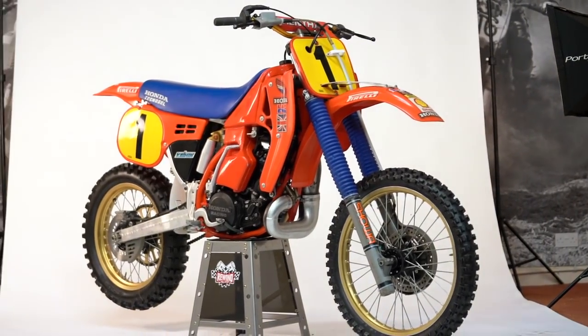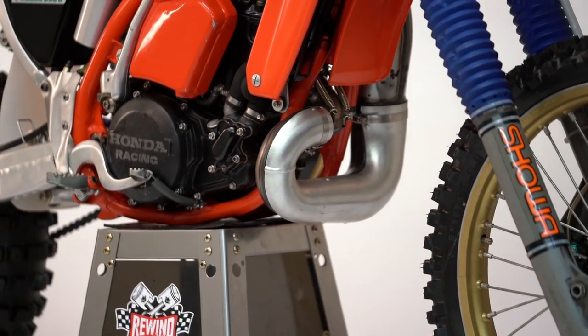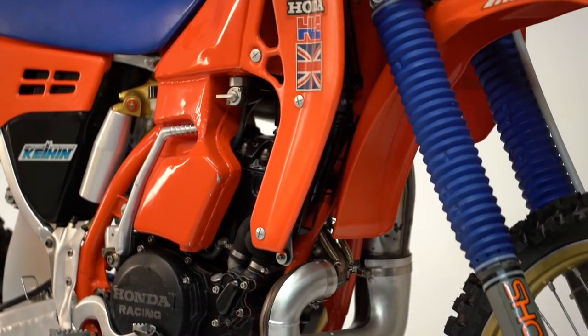The suspension was amazing. I'd say that was the last of the factory bikes. Honestly, they were way ahead of their time — way ahead of their time.